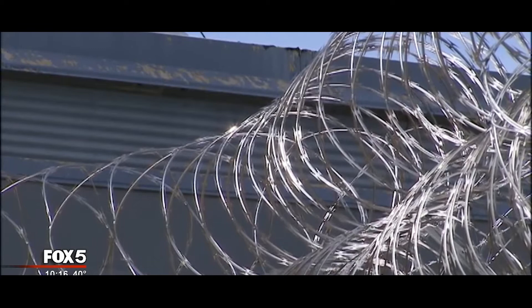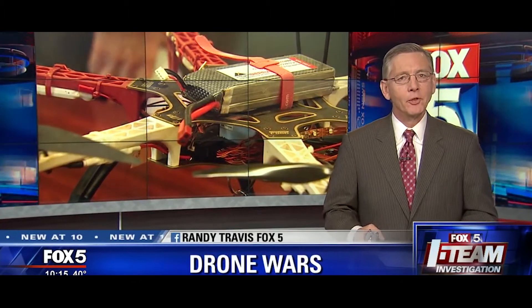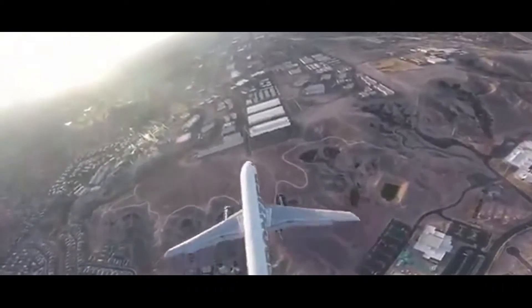Keeping drones from landing inside restricted areas is a growing challenge — not just because drones are cheaper and growing in popularity, but because authorities admit they're not really sure how best to stop them. The FAA is now getting more than a hundred calls a month about drones getting too close to planes and helicopters.